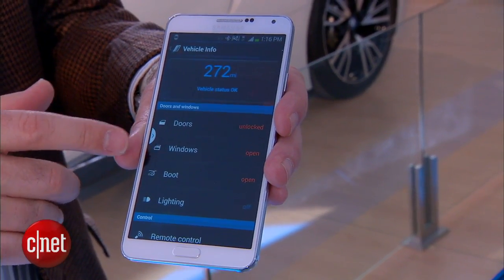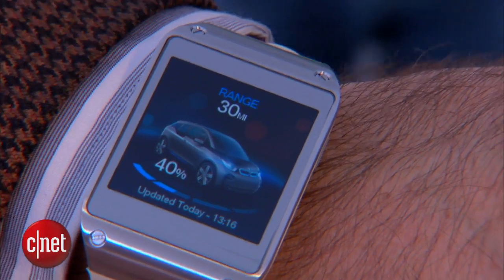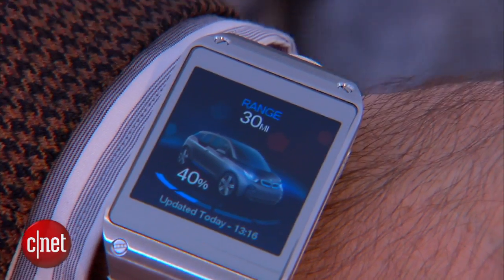But now, this Samsung Galaxy also works with the Galaxy Gear watch. BMW has built an app — this is sort of a prototype right now — but this app on this watch will do many of the same things you get on the phone.